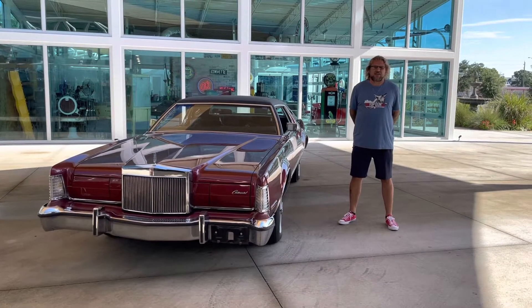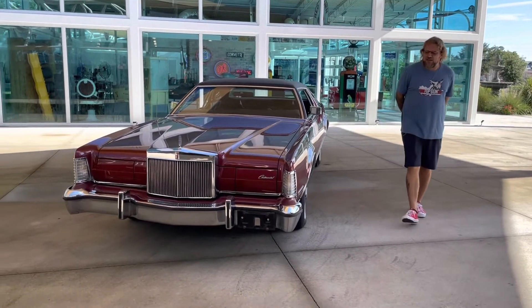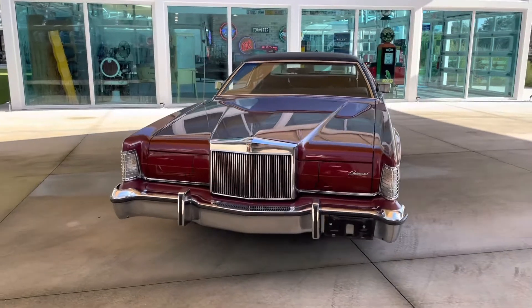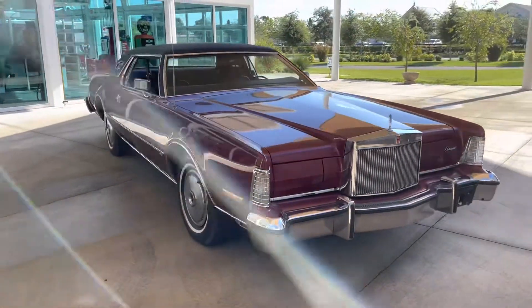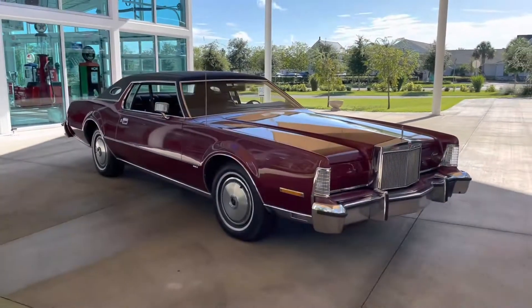Welcome back to Skyway Classics YouTube channel. We've got Shane and Nyla getting ready to do a video on our '74 Lincoln Mark IV. What a beauty she is.